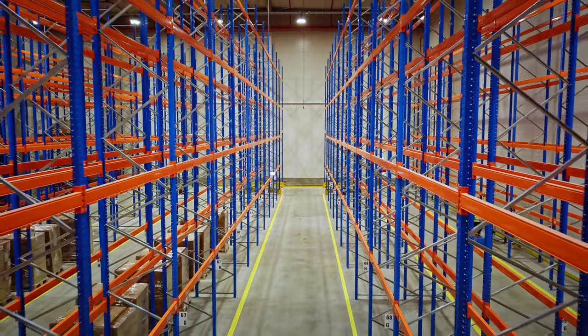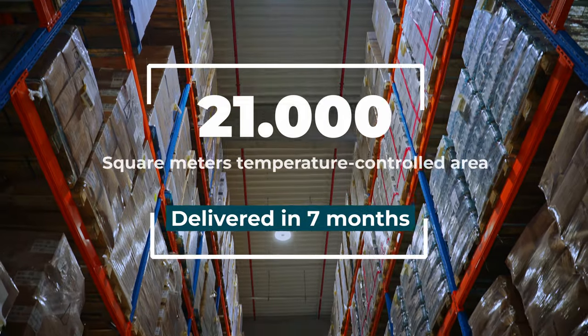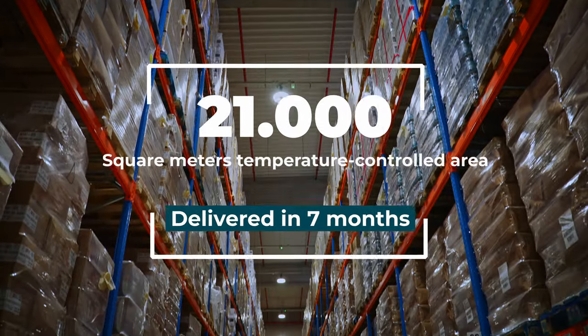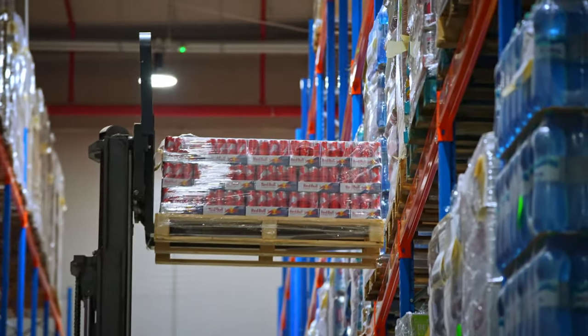When you look at the scale of the big warehouse we have today here, we are very happy to have it, because it was a great team effort of the local team to build in almost seven months a 21,000 square meter warehouse.